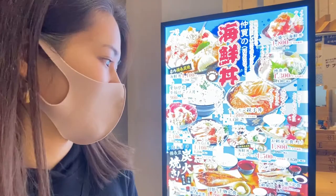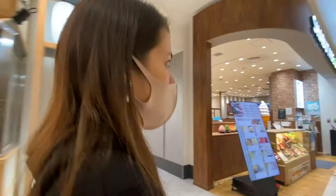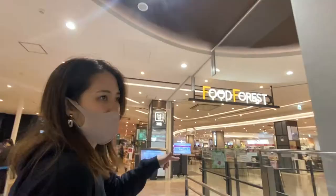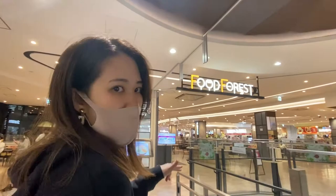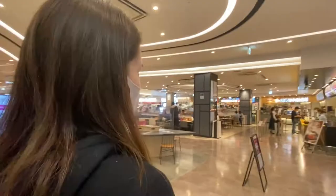I want to take you to the food court. Besides the restaurants we just saw, there's a shared eating area — we call it the food court. McDonald's is always good; everybody likes McDonald's in the world, and I like McDonald's too.